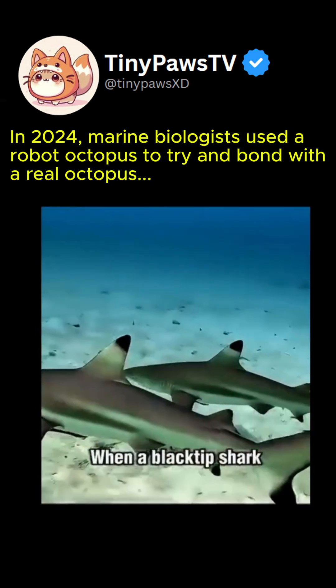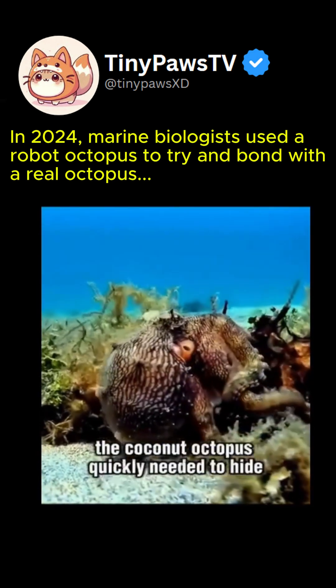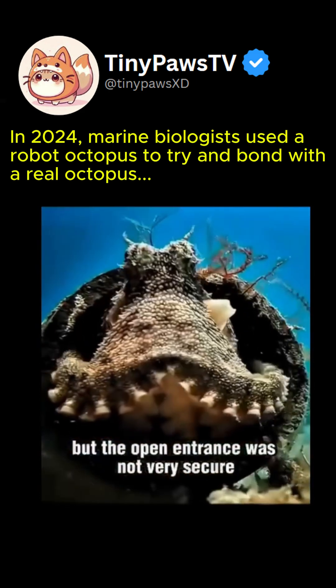When a black tip shark, known for preying on octopuses, came nearby, the coconut octopus quickly needed to hide. It found refuge in a bamboo tube, but the open entrance was not very secure.